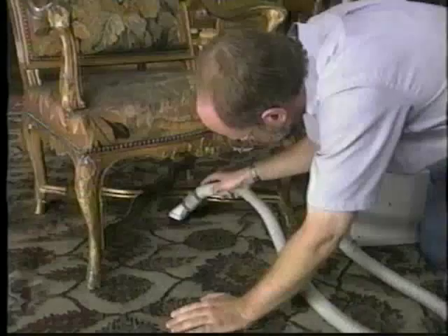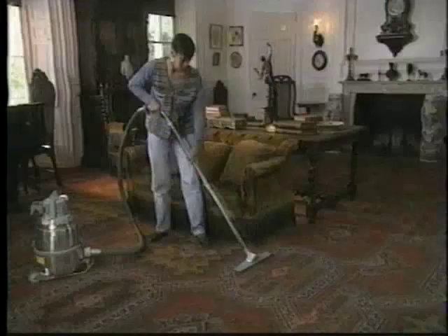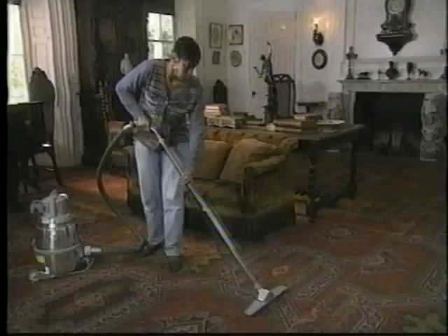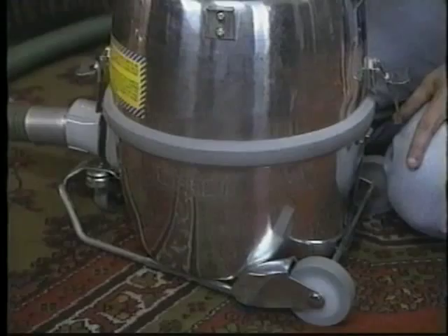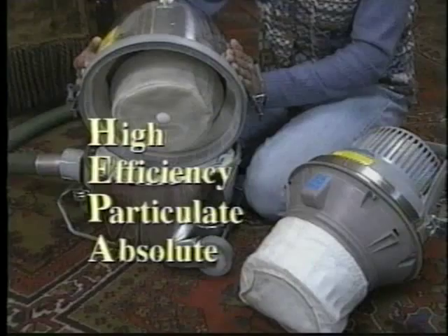Home uprights and water filtration vacuums are usually inappropriate for historic houses. Remember that the goal of vacuuming is to remove dirt, not to redeposit it on furnishings. Be sure your vacuum has filtration capabilities suitable for your needs. If you can afford to, purchase a vacuum with a HEPA — high efficiency particulate absolute — filtration system. Delicate cleaning tasks such as vacuuming textiles require special care.